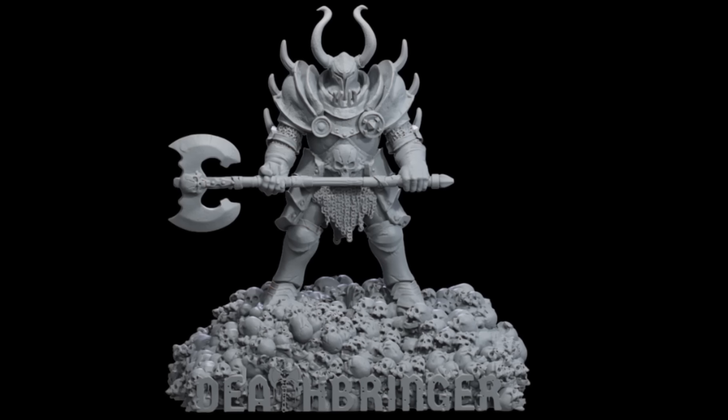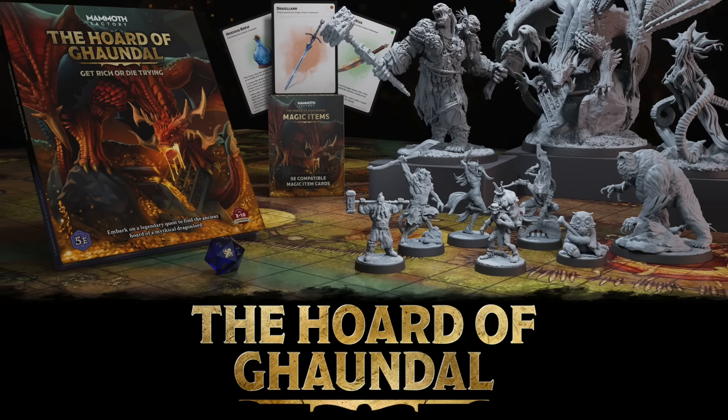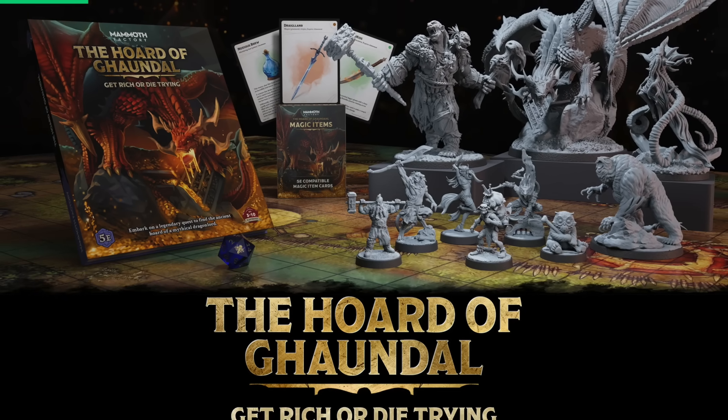it will unlock a Deathbringer SDL so you can play with Deathbringer at your own table. Check out Horde of Gondol at the link below. On with the show.